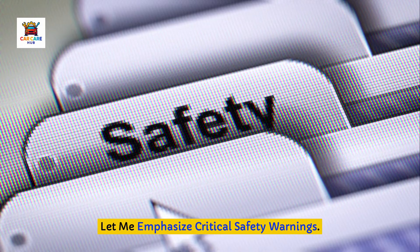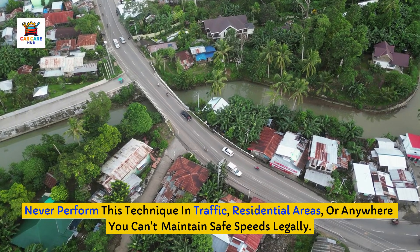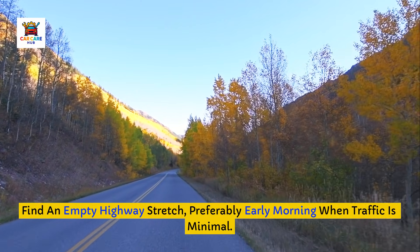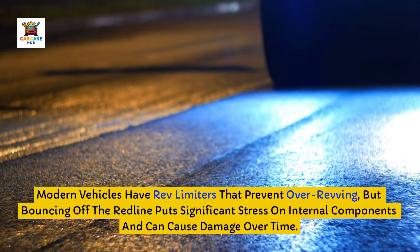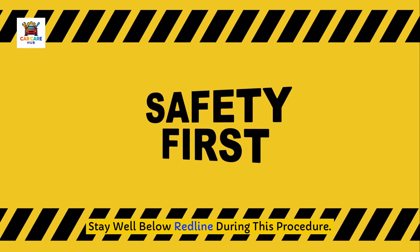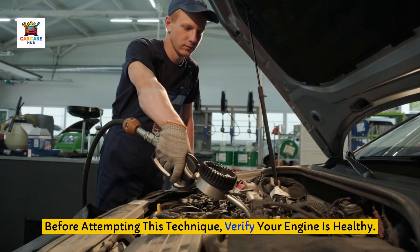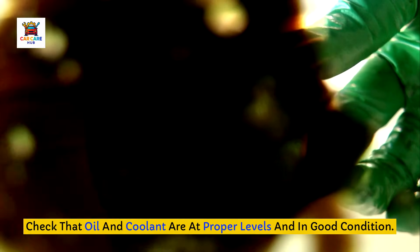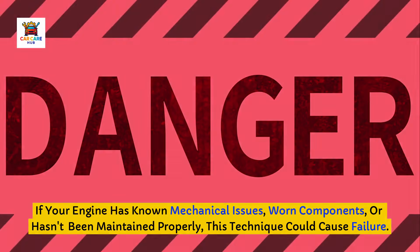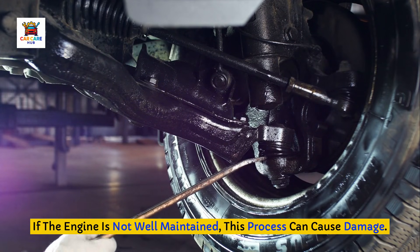Let me emphasize critical safety warnings. Never perform this technique in traffic, residential areas, or anywhere you can't maintain safe speeds legally. Find an empty highway stretch, preferably early morning when traffic is minimal. Modern vehicles have rev-limiters that prevent over-revving, but bouncing off the redline puts significant stress on internal components and can cause damage over time — stay well below redline during this procedure. Before attempting this technique, verify your engine is healthy: check that oil and coolant are at proper levels and in good condition. Listen for unusual noises. If your engine has known mechanical issues or hasn't been maintained properly, this technique could cause failure.